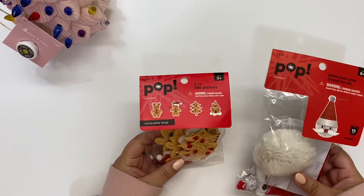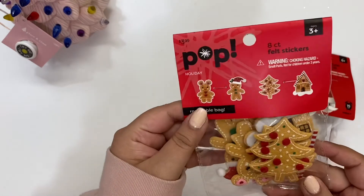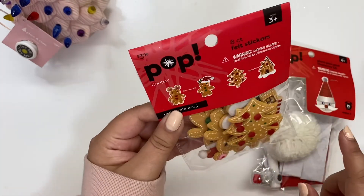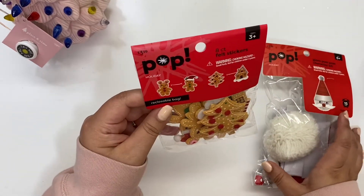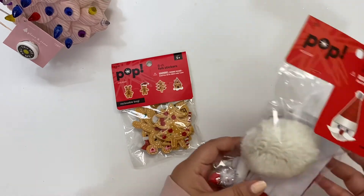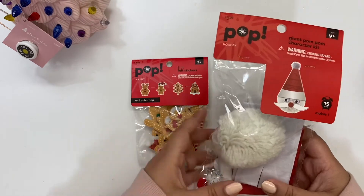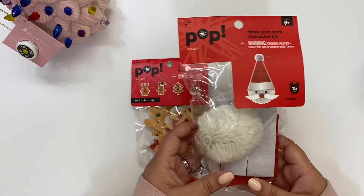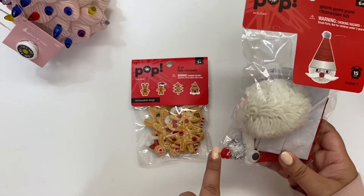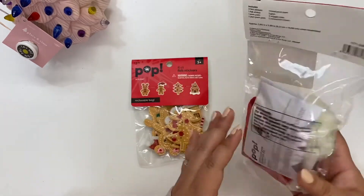I also got these little felt DIY kits. I might add them to a garland I plan on making with pom-poms. They're cute gingerbread ones that go with the theme for my kitchen. And I got this giant pom-pom character for our cat — the kids wanted to make it for him. We're not going to put the little eyes on so he doesn't chew them off.